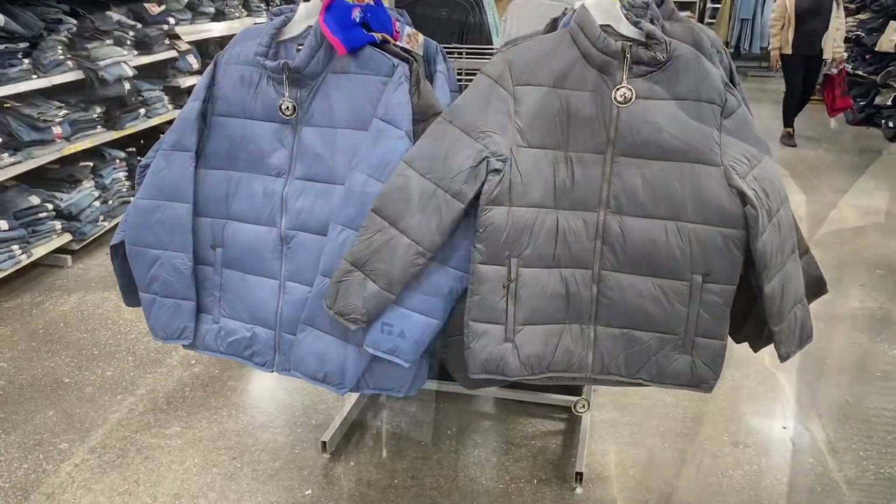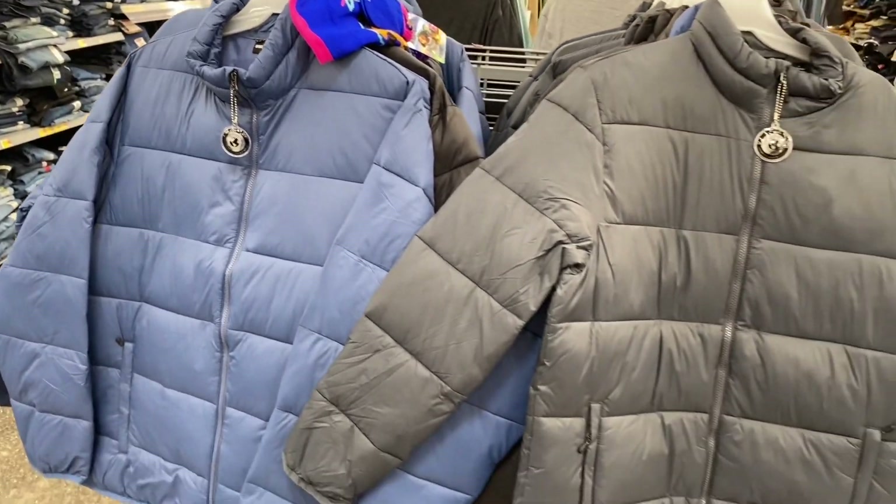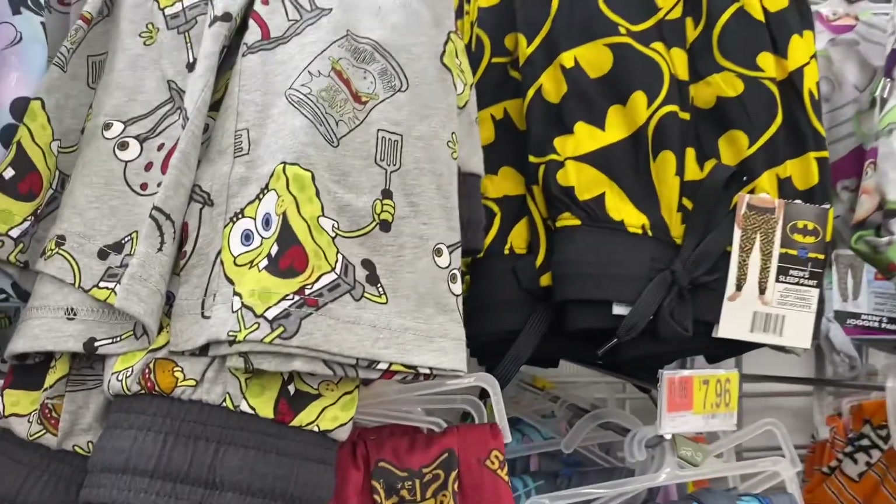They also have these Swiss Tech coats. It comes in black as well and they're going for $32.98. They have like the best pajamas for men's — they have such cool ones.